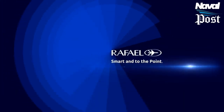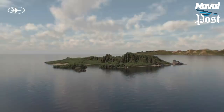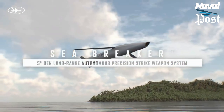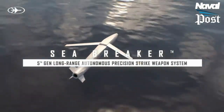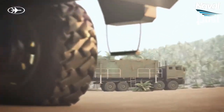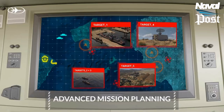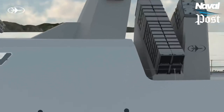Sea Breaker Guided Missile for the Israel Navy. Rafael Advanced Defense Systems of Israel revealed its Sea Breaker missile on June 30, describing it as a fifth-generation long-range autonomous precision-guided missile system capable of devastating a variety of high-value maritime and land targets. Sea Breaker was created to address an operational gap in maritime domination and deep land strike systems, Rafael's website states.